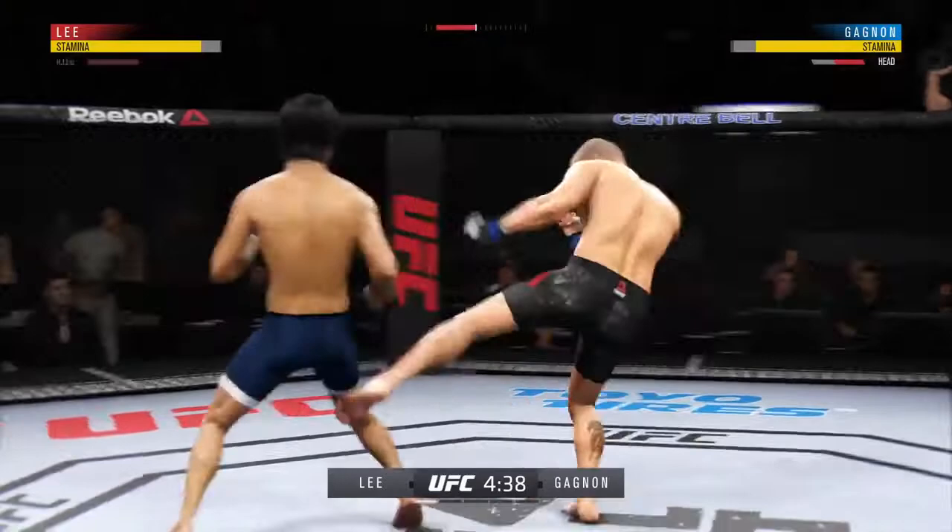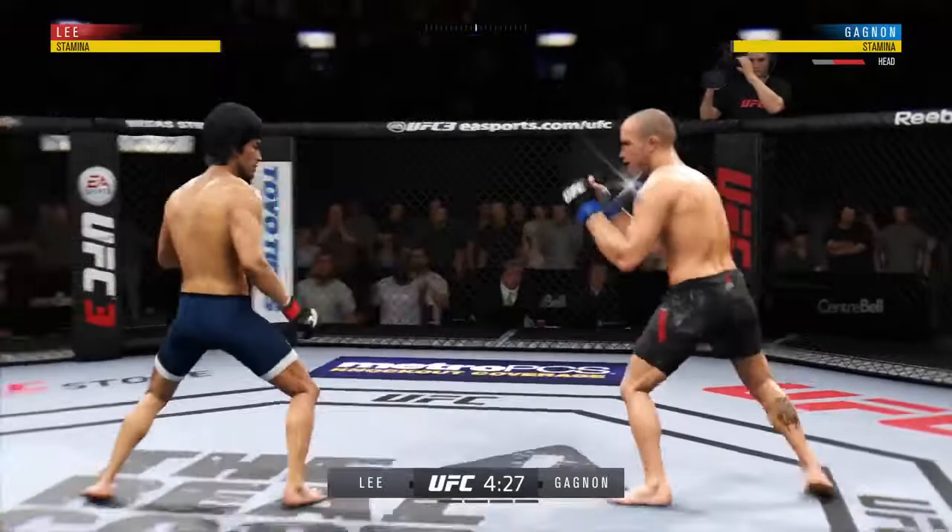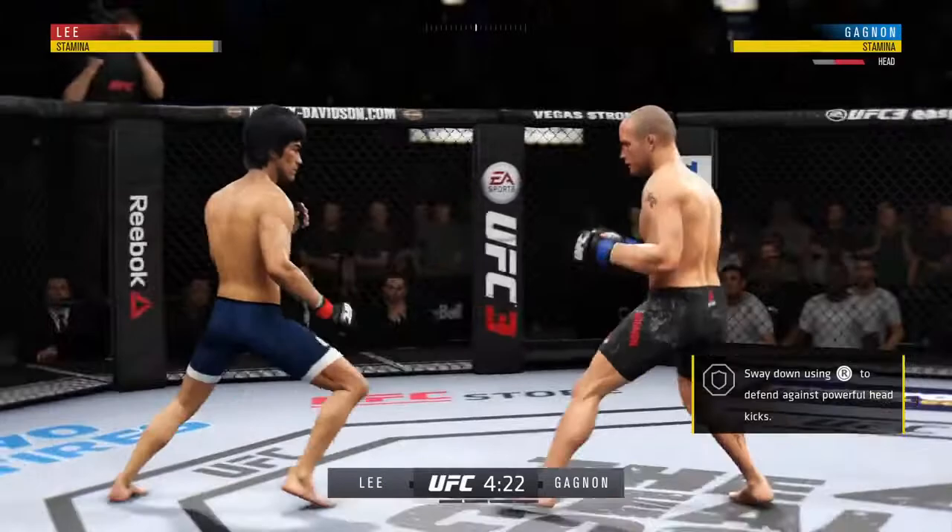Splits the guard, connects with the punch there. First round is underway. We'll see how long it takes for him to find a home for these patented, powerful overhand punches — always a big weapon of his on fight night. Level change there, goes for the takedown.